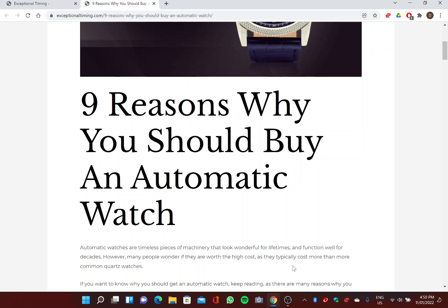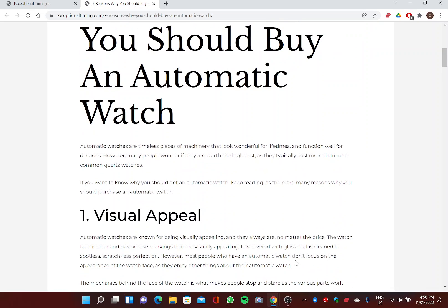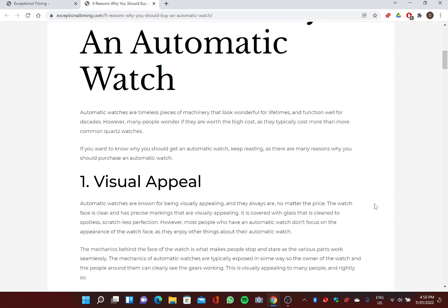Nine reasons why you should buy an automatic watch. Welcome — ExceptionalTiming.com is here to help you choose the perfect watch for you. Automatic watches are timeless pieces of machinery that look wonderful for lifetimes and function well for decades. However, many people wonder if they are worth the high cost, as they typically cost much more than common quartz watches.